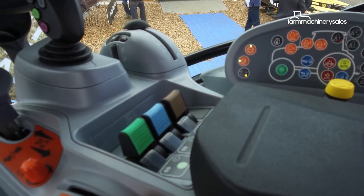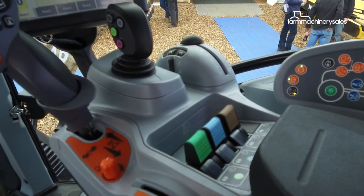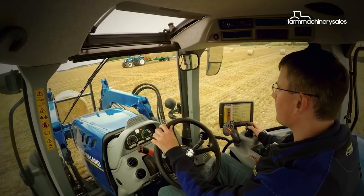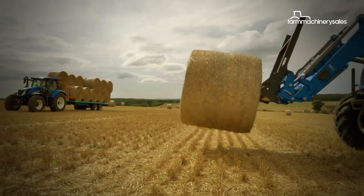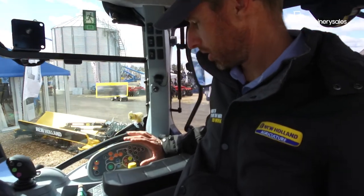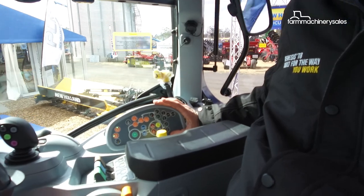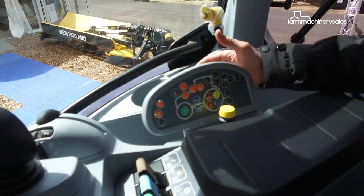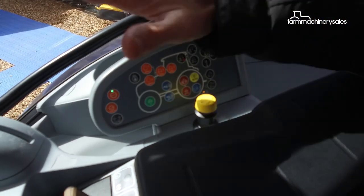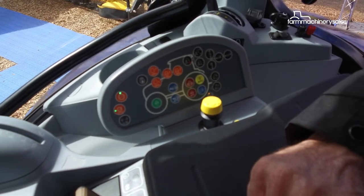All major tractor controls are incorporated into the Sidewinder armrest, including a new and improved joystick for controlling the movement of the tractor as well as Isobus functions. We have our remotes and our main tractor features for all engine speeds, headland and turn sequencing controls and PTOs, so everything's quite ergonomic and easy to get to.